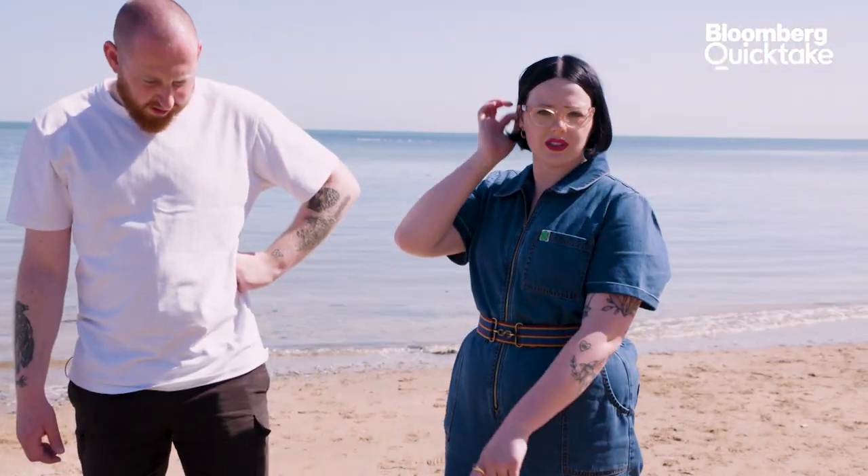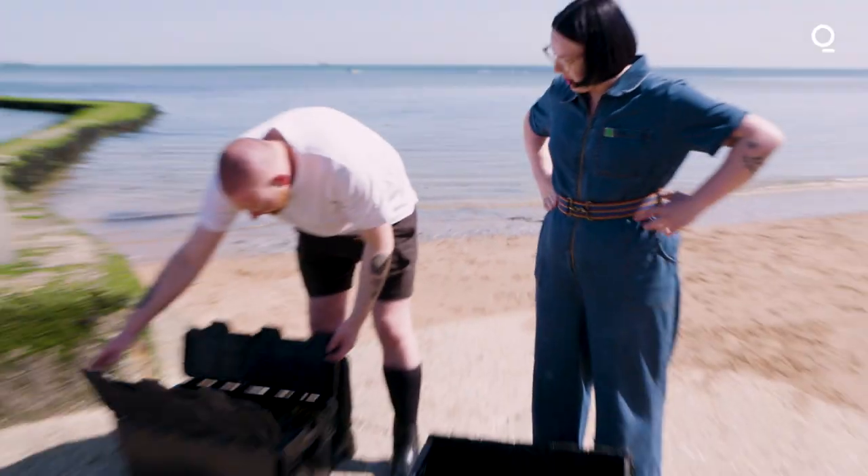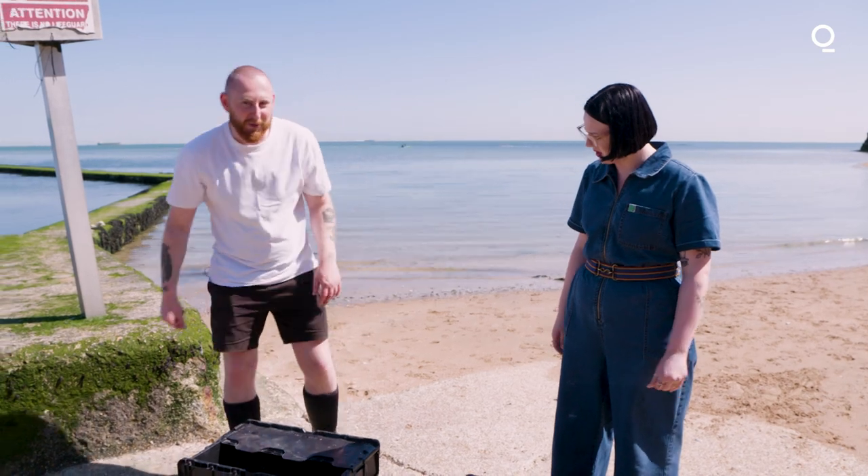We've got just under a box in here and probably the same in this one as well. We usually try and fill them up, but the tide's quite heavy so we just make sure we can carry them back.